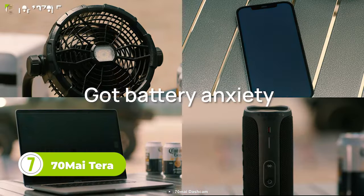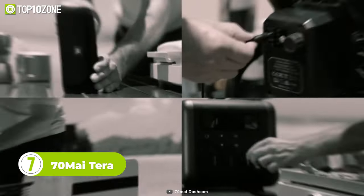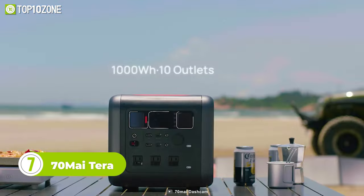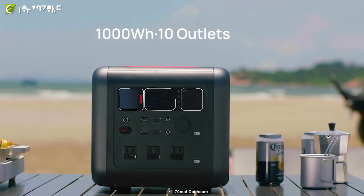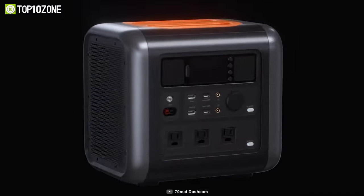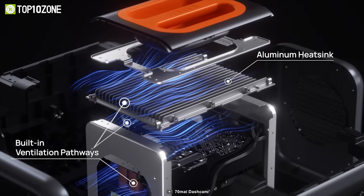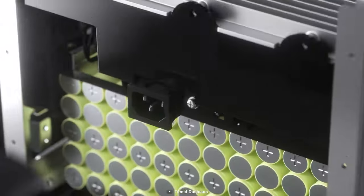Charging your electronic devices can be a problem when you go camping, but not with the 70mai Terra. This versatile gear boasts a 1,000-watt-hour capacity, which strikes the perfect balance between capacity and mobility. The Terra is equipped with a galvanized steel chassis, which offers all-around protection to its inner body, including batteries and an inverter.